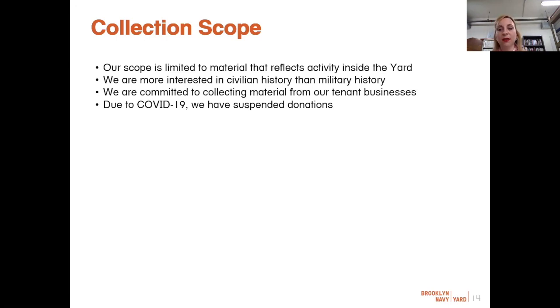We are also not in the position to collect the history of the U.S. Navy — meaning any records, photographs, or artifacts of ships. While ships were built here at the Yard, they are the property of the U.S. Navy, and the Yard no longer has any connection with the U.S. Navy. Some repositories interested in history related to the Brooklyn Navy Yard include Naval History and Heritage Command, the Brooklyn Public Library — in particular the Center for Brooklyn History, formerly the Brooklyn Historical Society — which have a broader scope where materials may find a more appropriate home.